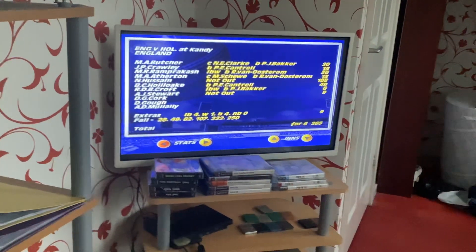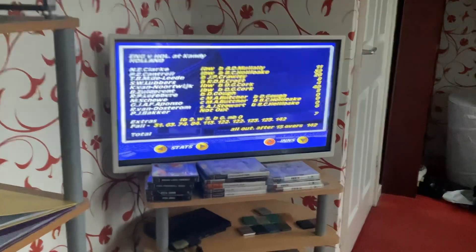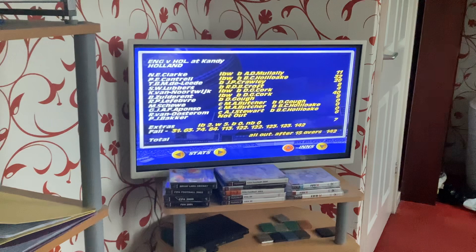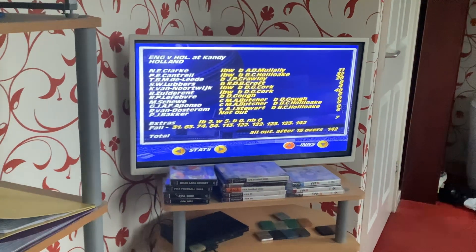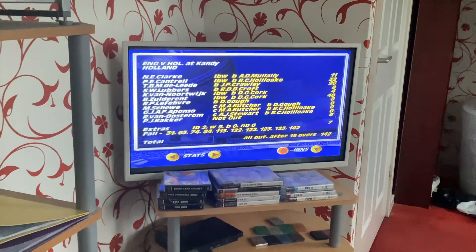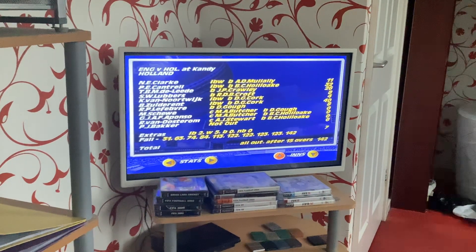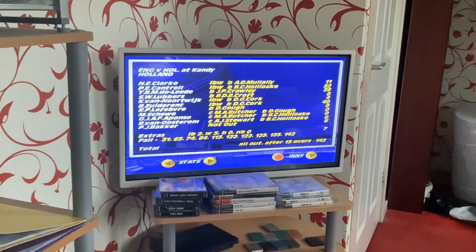Holland, for about 25 to 30 overs, were in touch. They were scoring at nearly 4 an over, similar to what England did. They were 113 for 4 at one stage after about 29 overs. And then Ian Botham took 2 wickets in 2 balls, and they folded from 113 to 142 all out in 38.3 overs.